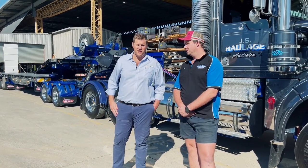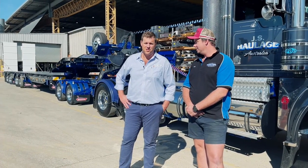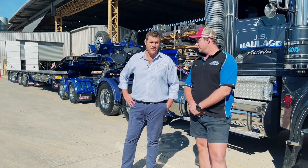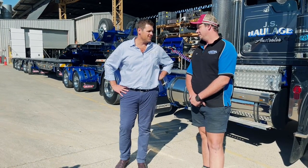Here we are with Jai from JS Haulage and Turf One, who has just picked up his beautiful new active steering deck widener. Congratulations firstly — it's fair to say you're pretty excited mate. Quite a nice bit of gear. Thanks for the business, fantastic.